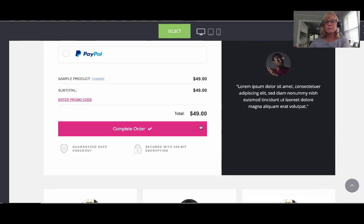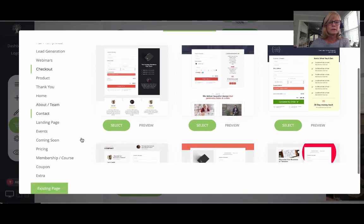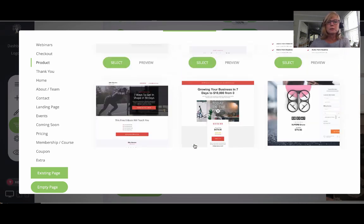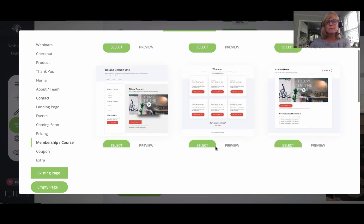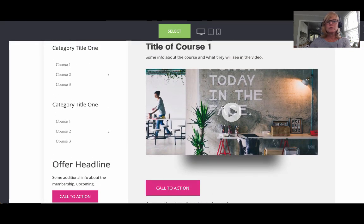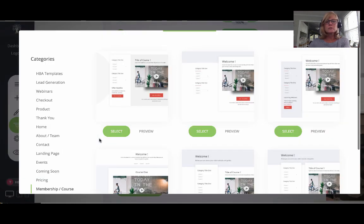You can connect your checkout pages to your bank account, Stripe, PayPal, or other payment gateways — I'll show you those in a second. There are product pages where you can sell your products, thank-you pages, home, about, team, contact, landing pages, events, coming soon, and memberships. If you want to create a membership site, it's so quick and easy. You could have a bunch of videos — here's your first video, click to go to the second, click for the third.